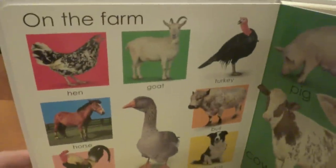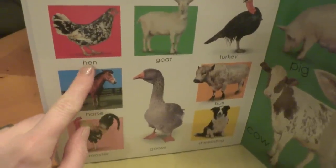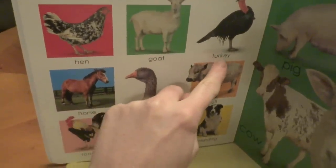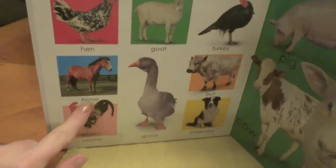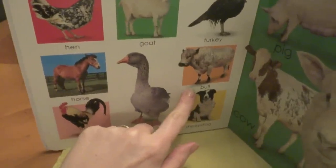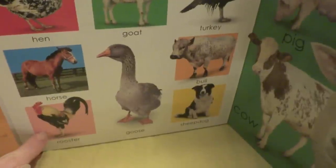Wow! On the farm! Look at the hen and goat, turkey, horse, goose, bull, sheepdog, and rooster.